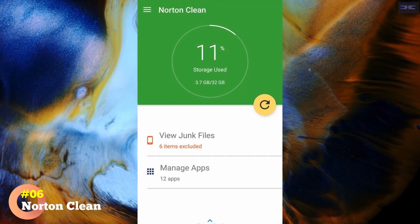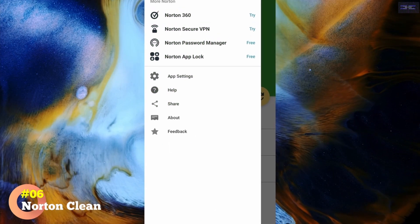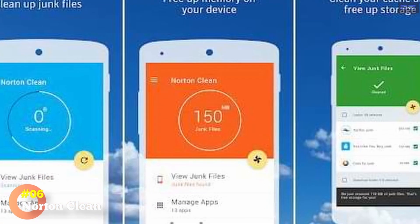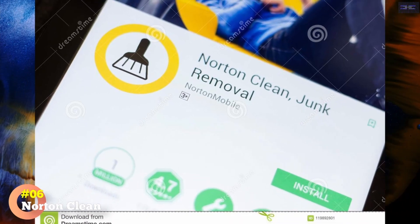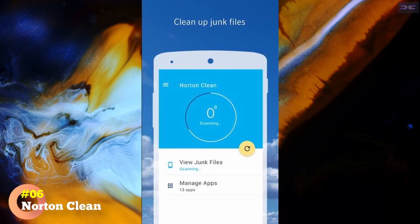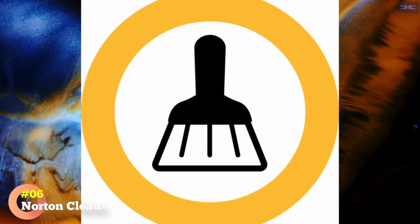The Manage Apps section lists all your apps, letting you sort them by last use, installation date, or how much storage they use. The app takes a simple approach. Compared to other entries, Norton Clean has one of the cleanest, brightest, and most modern-looking user interfaces. Everything you need is one or two taps away, meaning you don't have to be an Android pro to figure it out. And it doesn't have any in-app purchases or subscriptions to worry about.